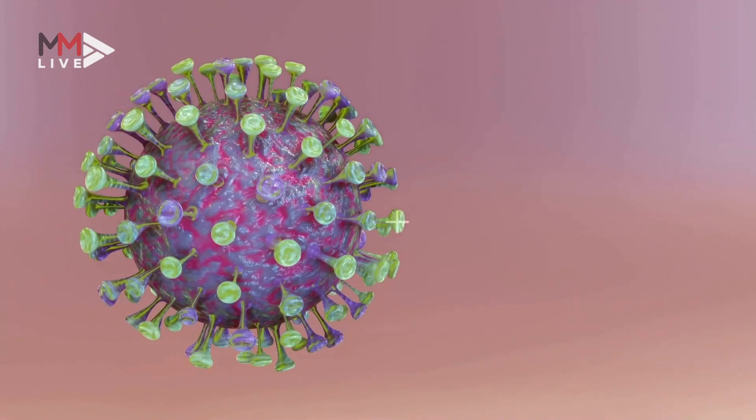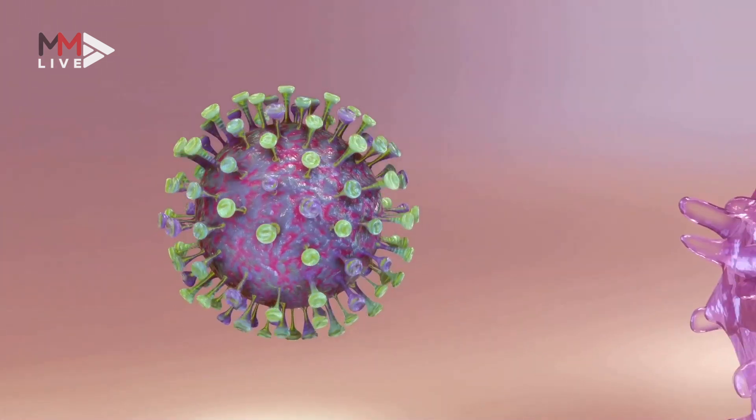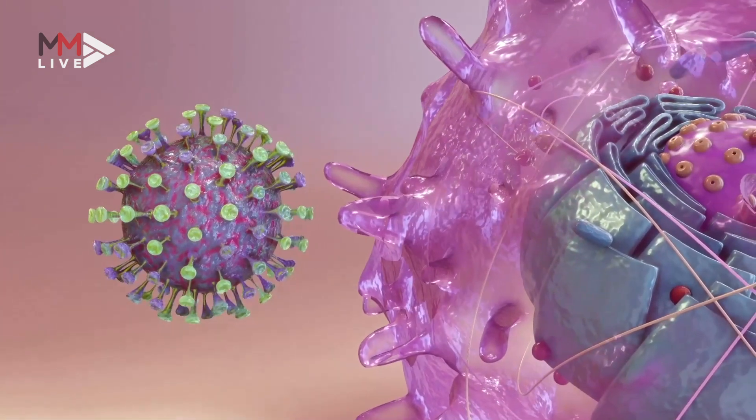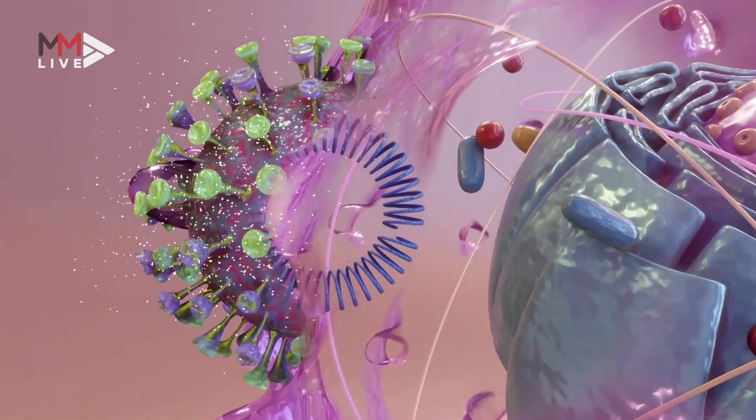The coronavirus has mutations in the spike proteins on its surface. The mutations to the receptor binding domains allow the virus to use ACE2 receptors as entry points for getting into the cell.